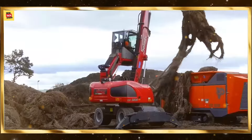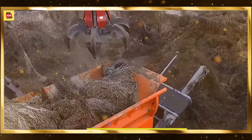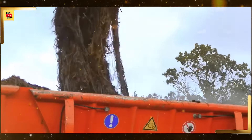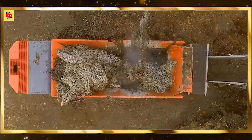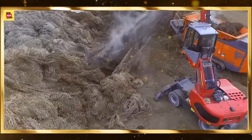Smart drones equipped with cameras and sensors provide detailed aerial views for environmental monitoring. These machines survey large areas quickly, collecting data on wildlife, vegetation, and environmental conditions. Drones help researchers and conservationists make informed decisions to protect natural resources.